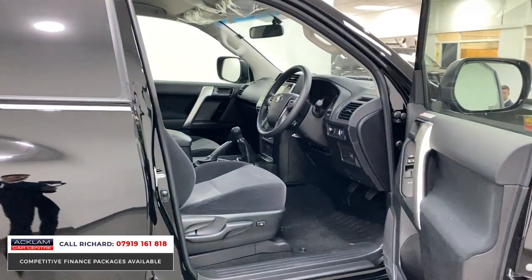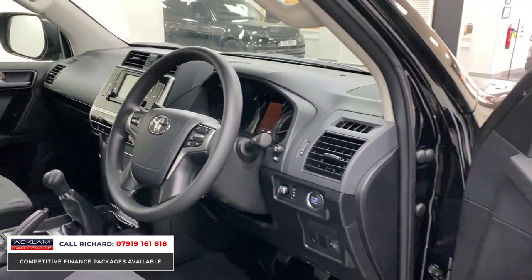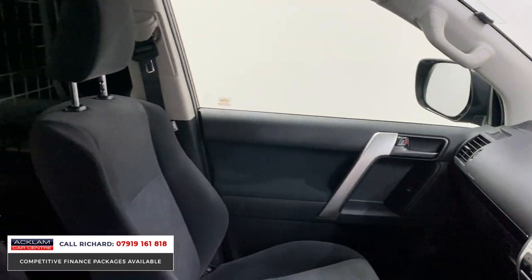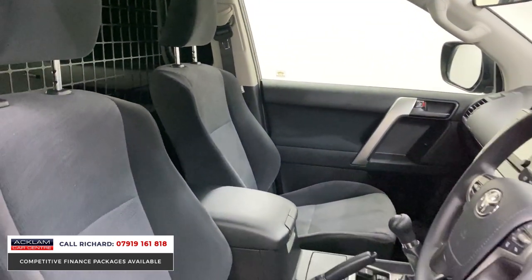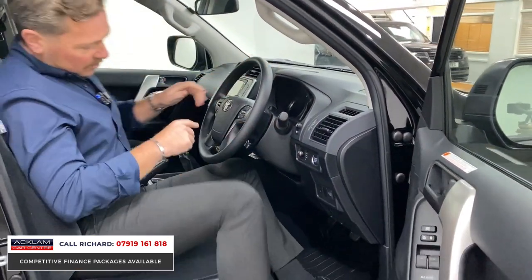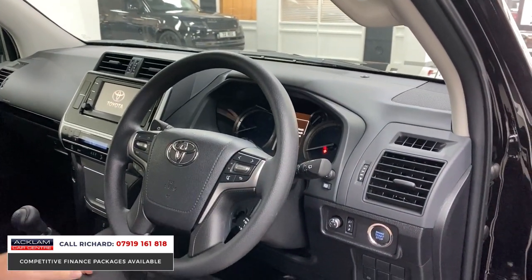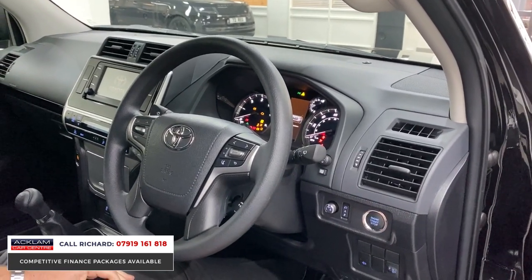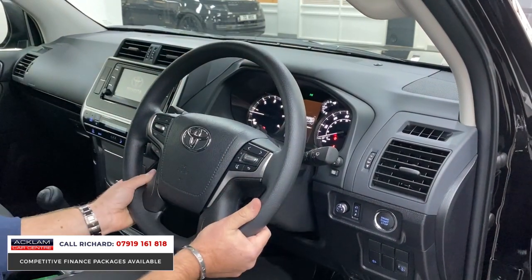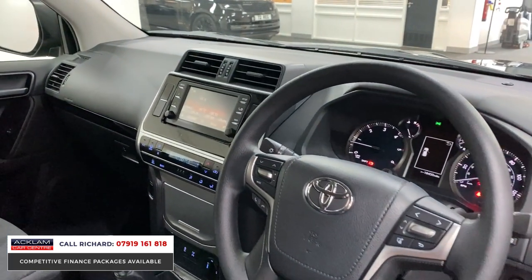Inside, you've got full Land Cruiser finishes. You'll notice all the protective plastic is still on the doors and on the wing mirrors — it's brand new, 190 miles. You'll see the Land Cruiser finishes, the plus seats, very comfortable. Cruise control, touchscreen interface. Keyless start, and on the steering wheel you've got a multifunction steering wheel with cruise control. Really lovely finishes, especially for a commercial vehicle.